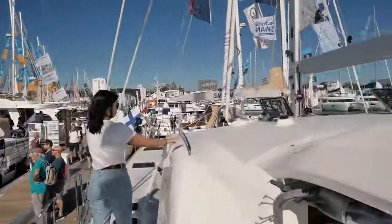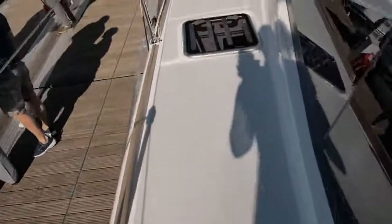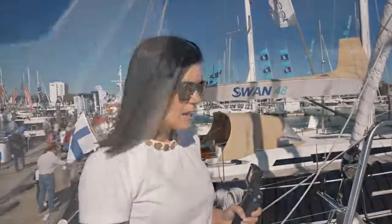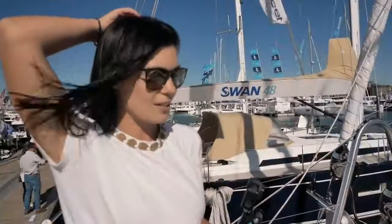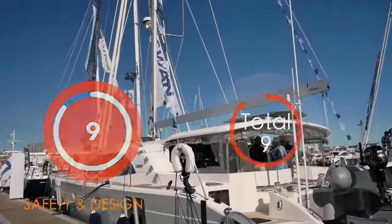Moving on to the deck, the Discovery 50 has some amazing handholds — it is a very safe boat to move around and work. We would however have liked to have seen flush mounted hatches. Teresa noted the really wide side decks and the grab rail that goes along the entire length of the coach roof, which is great. The hatches aren't flush, so there is a bit of a tripping hazard, but there's a really nice seating area — a great feature, especially at anchor. With the transom-mounted life raft, it's only the lack of flush mounted hatches that costs points: nine out of ten for safety in design.